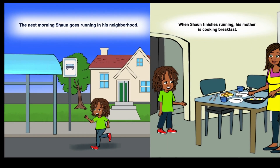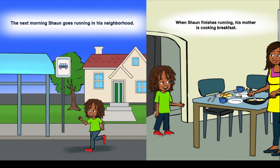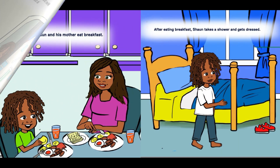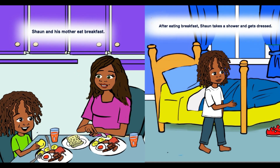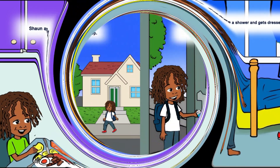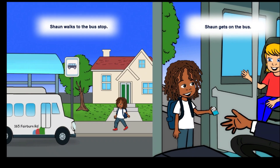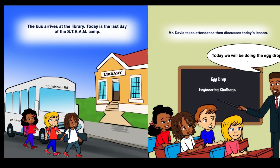The next morning, Sean goes running in his neighborhood. When Sean finishes running, his mother is cooking breakfast. Sean and his mother eat breakfast. After eating breakfast, Sean takes a shower and gets dressed. Sean walks to the bus stop, gets on the bus, and the bus arrives at the library.